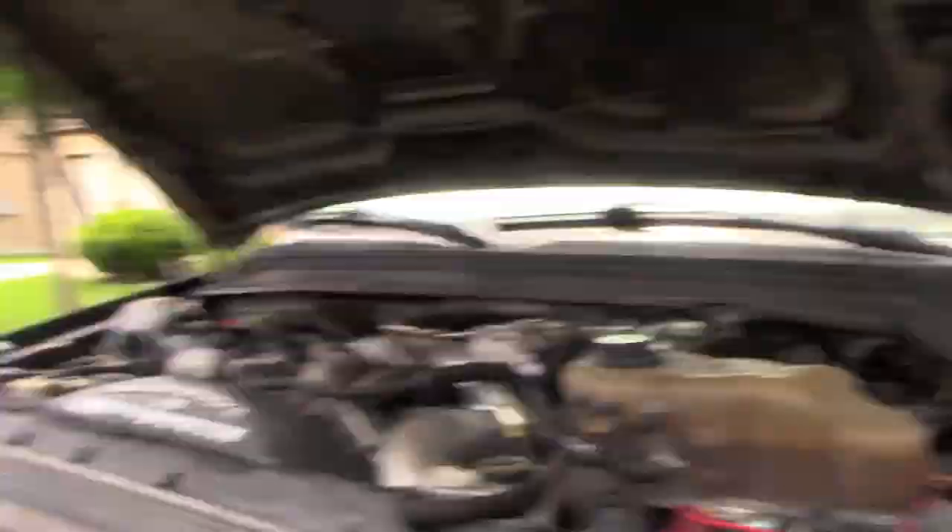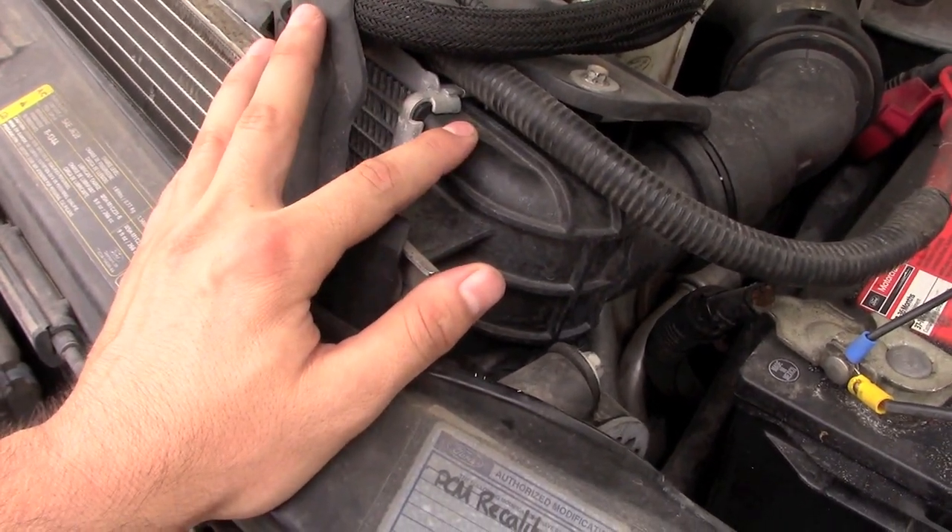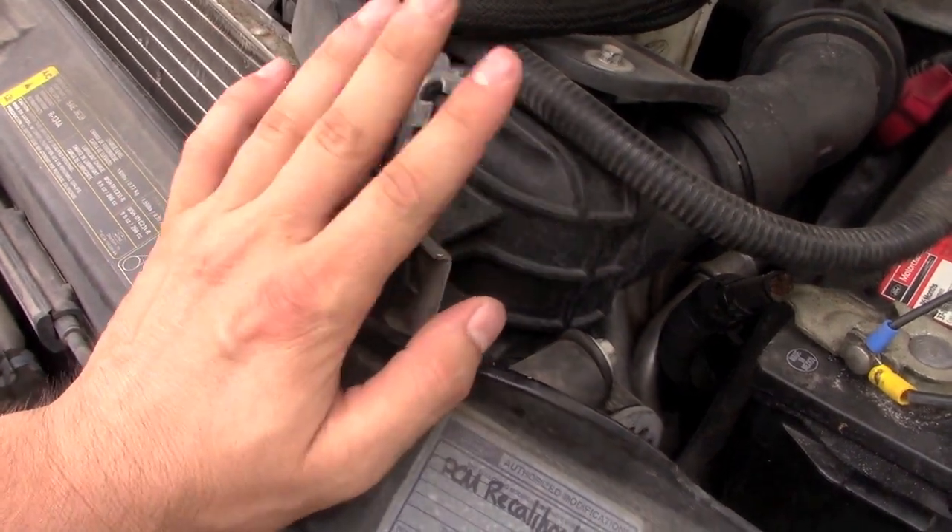Another common issue is the radiator leaking. This aluminum radiator has plastic end caps that like to let go. This truck only has 77,000 miles on it, is 12 years old, and has had three radiators — probably because those end caps fail. One way to overcome that is to buy a Mishimoto all-aluminum radiator, which is bigger and eliminates that problem.